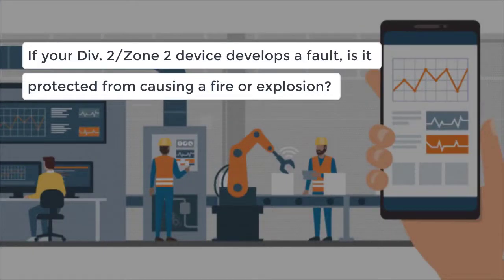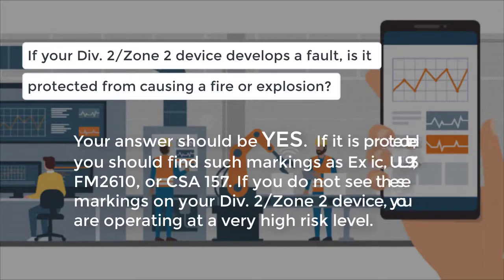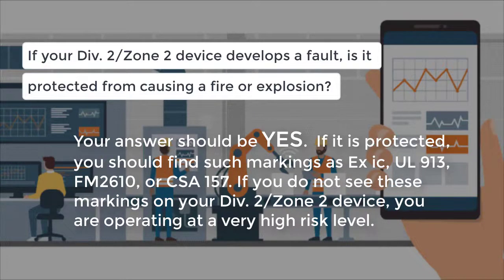If your Zone 2 or Division 2 device develops a fault, is it protected from causing a fire or explosion? Your answer should be yes. If it is protected, you should find such markings as EXIC, UL 913, FM 2610, or CSA 157. If you do not see these markings on your Zone 2 or Division 2 device, you are operating at a very high risk level.